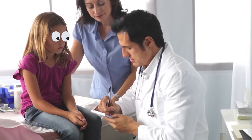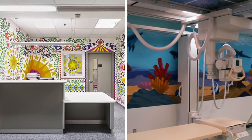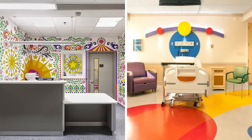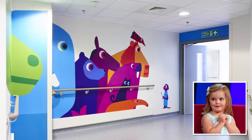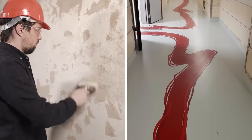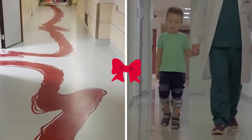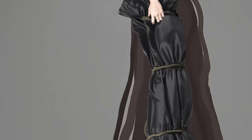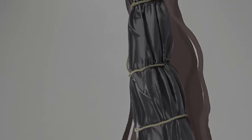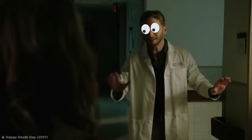Hospitals are an incredibly scary place to be if you're a kid. This is why some hospitals decorate the walls and floors of their children's wards with a variety of fun, happy designs. These decorators, however, really missed the mark with their trail design. It looks like they were trying to paint a pretty red ribbon that the kids could follow around different wards, but from this angle, it looks like somebody's been dragging a body up and down the halls. It's either that, or one of the doctors has had a really, really bad day.